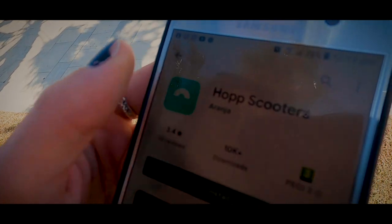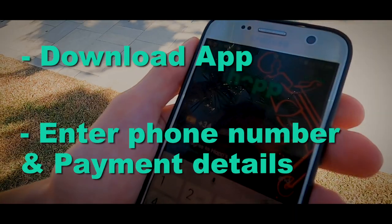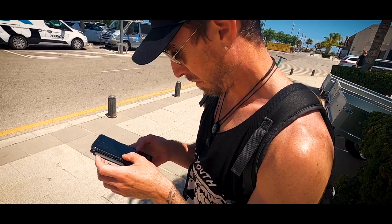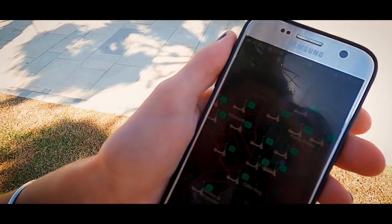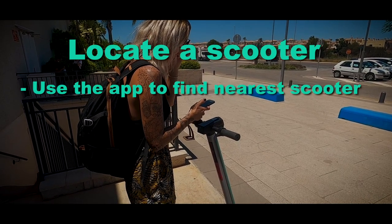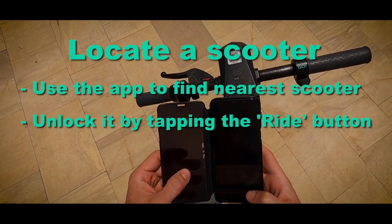How to ride. First thing you need to do is download the app. Enter your phone number and also your payment details — the app is available for iPhone and Android. Next, locate a scooter and use the app to find the nearest one and unlock it by tapping the Ride button.